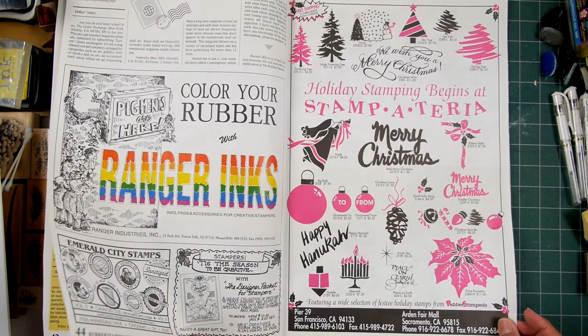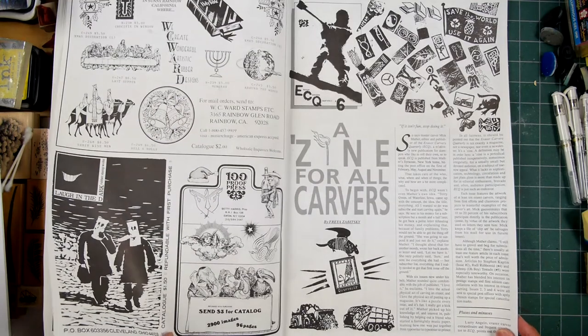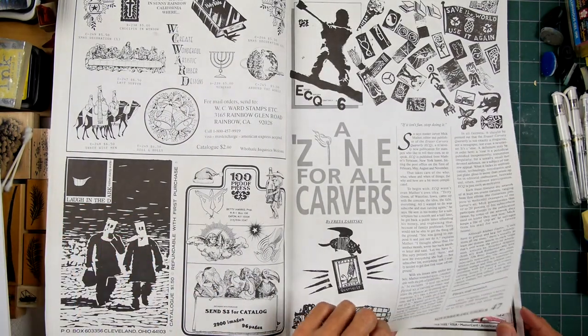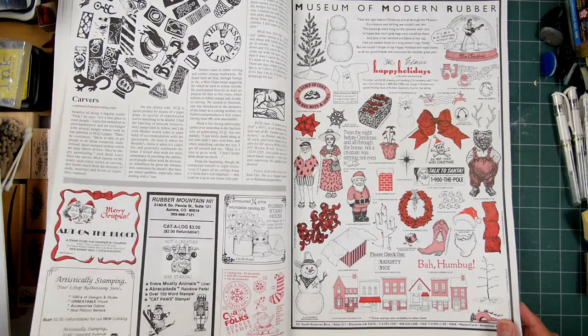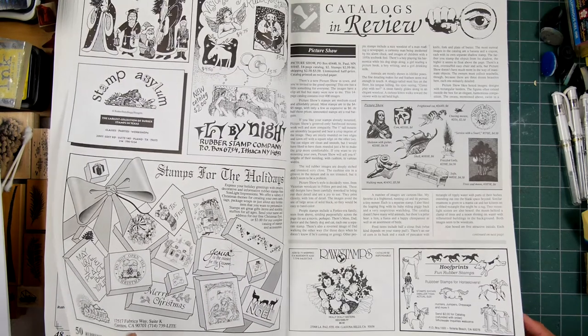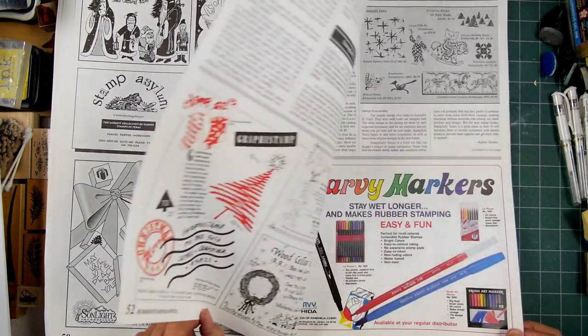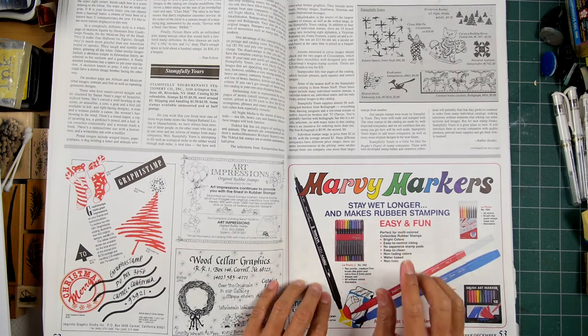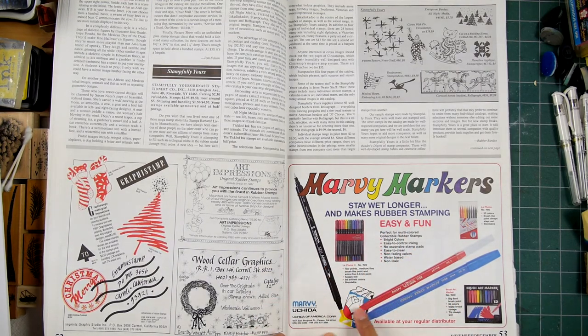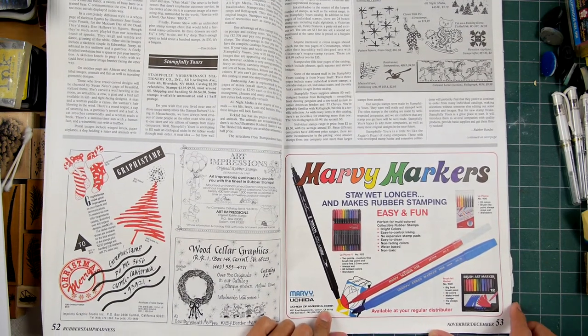A lot of people who stamped back then did a lot of envelopes — just tons of envelopes — because everyone mailed each other. It was Museum of Modern Rubber. That was a fantastic company, really cool imagery. But look at this: Marvy markers right here, La Plumes and La Plume 2s, brush markers.